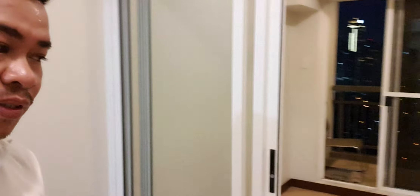And of course you can see the room right here. And of course you can get the balcony — I'll show you. So I'm going out to the balcony now.